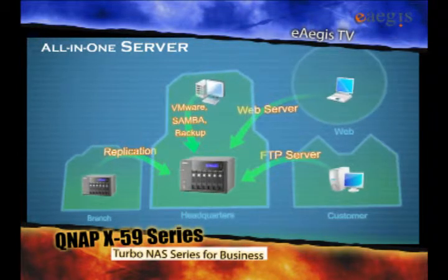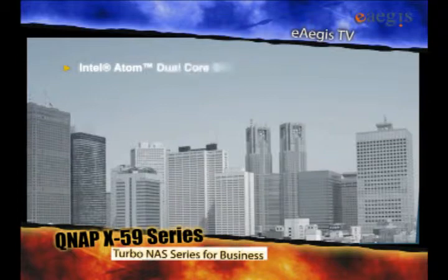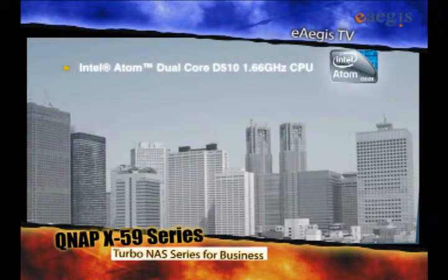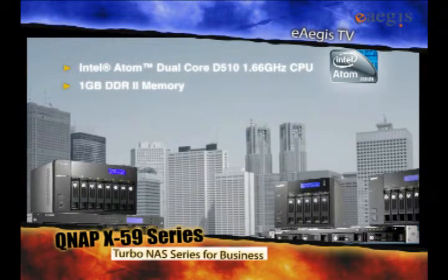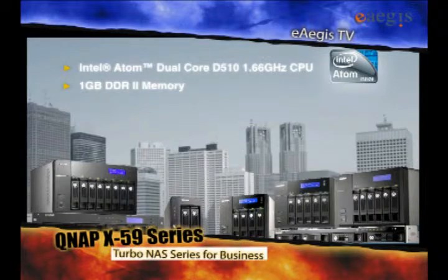And Web Servers for Website Hosting. Powered by an Intel Atom Dual-Core D510 1.66GHz CPU and 1GB DDR2 memory, the QNAP TS-X59 Series NAS provides you with superior performance when sharing files.